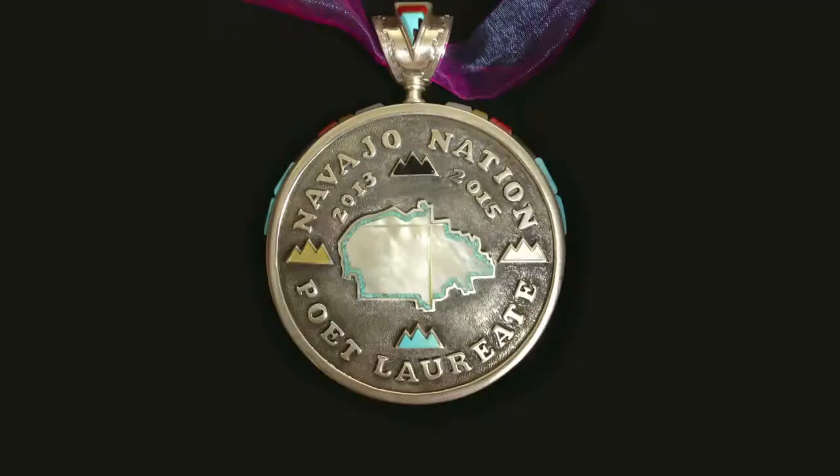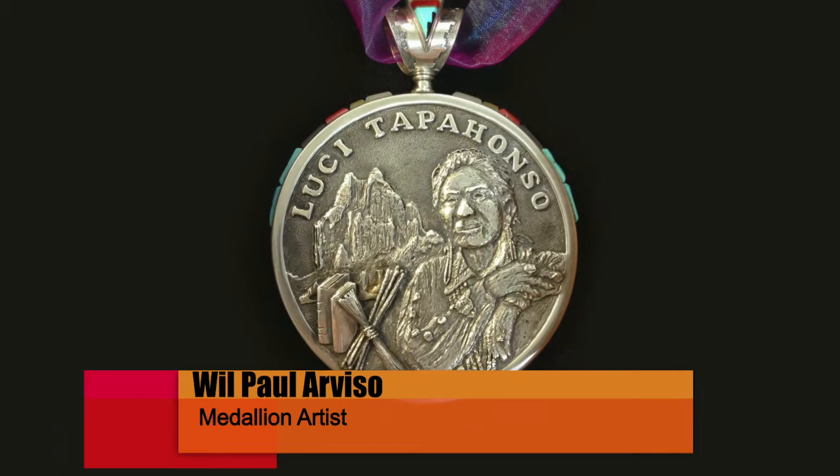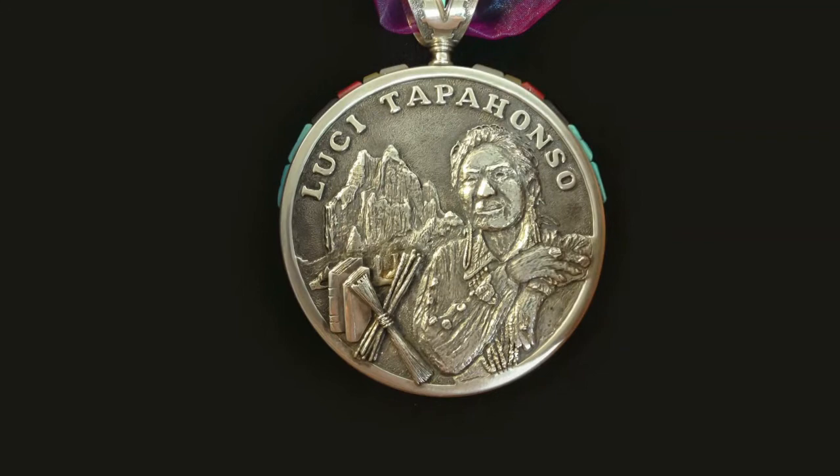Lucy Tapahanzo, it's a pleasure to have you in the studio today. I want to introduce you with your newest title and recognition amongst many as the inaugural poet laureate of the Navajo Nation, and have you introduce yourself. Thank you. This is the medallion. It shows the sacred mountains on this side, and then on this side is engraved with a picture — the tools that a woman uses traditionally and in a contemporary sense as well. Those are my clans and are important in that they're the ways in which I identify as a Navajo woman.